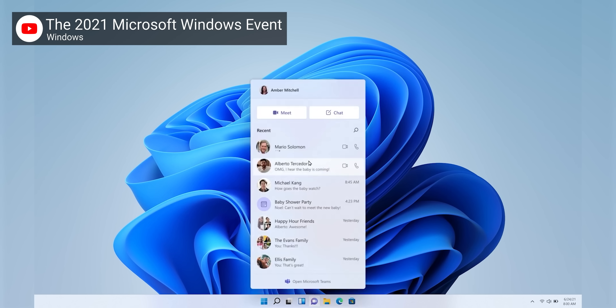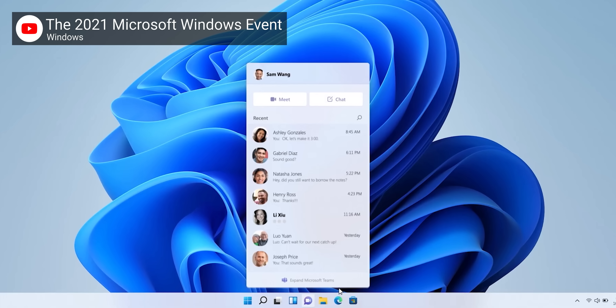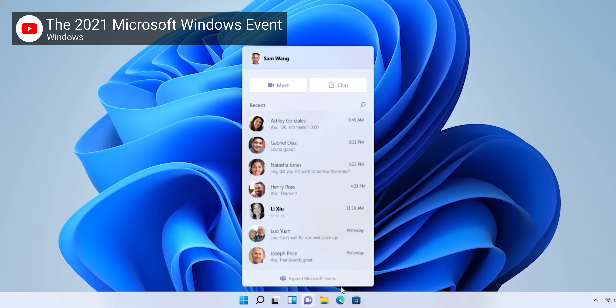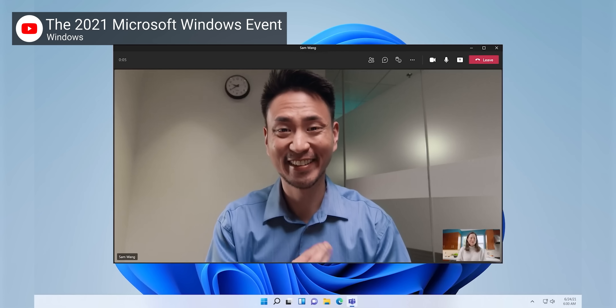Speaking of unpredictable — Teams is now integrated into Windows directly. When did everyone start using Teams? There's now a dedicated icon for Teams that gives you what looks like a searchable jump list of recent contacts and buttons for interacting with them. I'm just not sure this is what anyone was asking for, but at least Microsoft has something akin to iMessage and FaceTime built-in, so that's cool I guess.